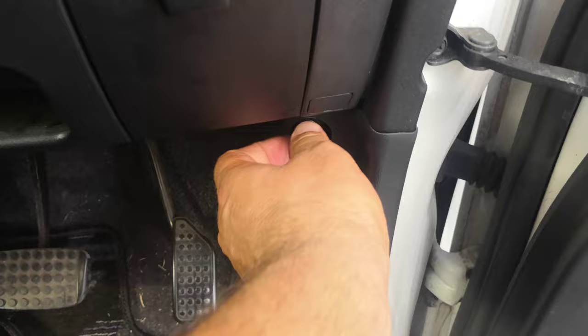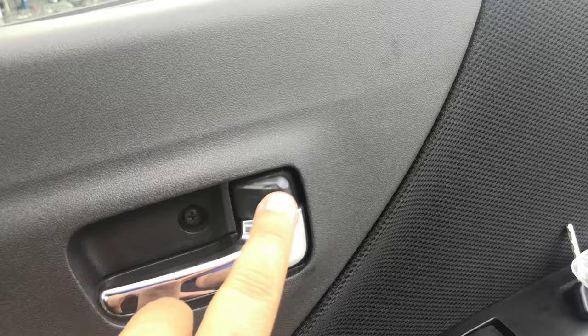There's a little pocket here for maybe some coins or small items, and your hood release. You have your mirror and window controls right here, and you can control the door locks from here as well. Let's turn this off and go to the back seat — even though the AC was working very, very nicely.